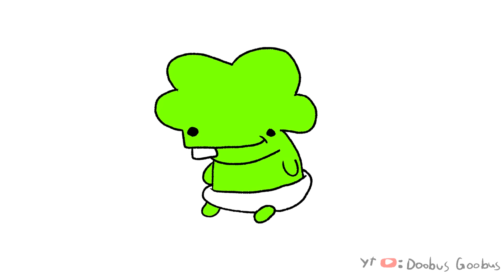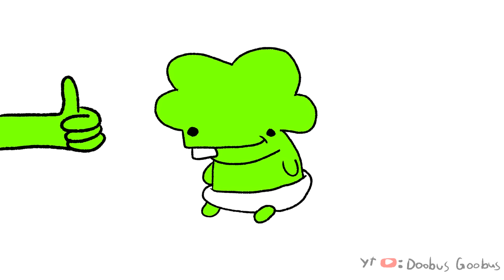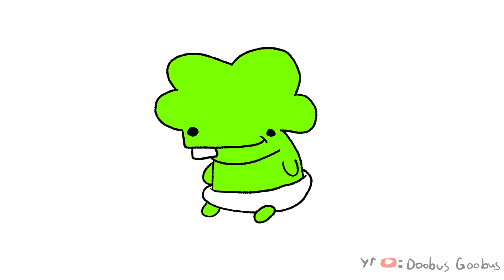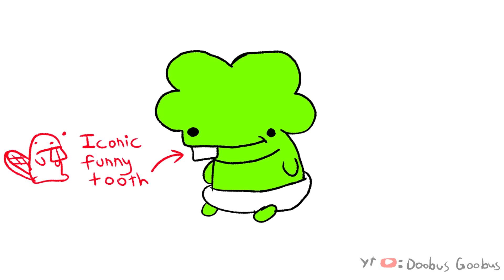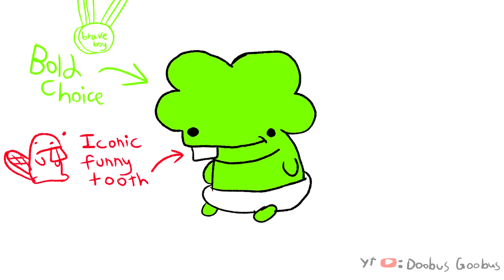First up, we have my own son, Gilgamesh, and I gotta say, I'm pretty happy with this design. He's only a baby, but he's got a big funny tooth, and not many babies have a tooth, let alone a funny one, so that's definitely a point. He's also green, which is my favorite color — that's a very good thing. Good he decided to be green, brave choice on his part.